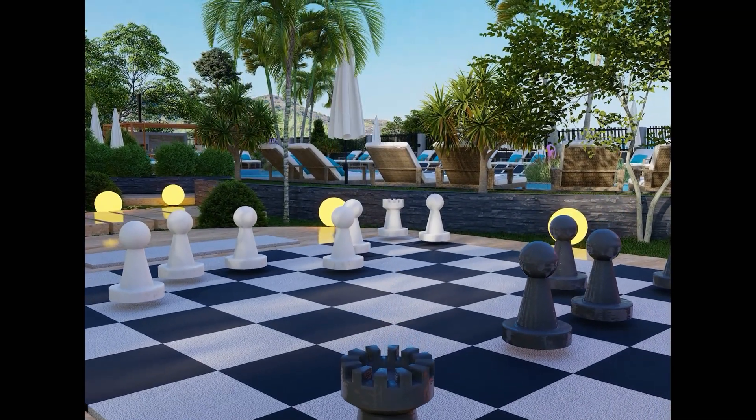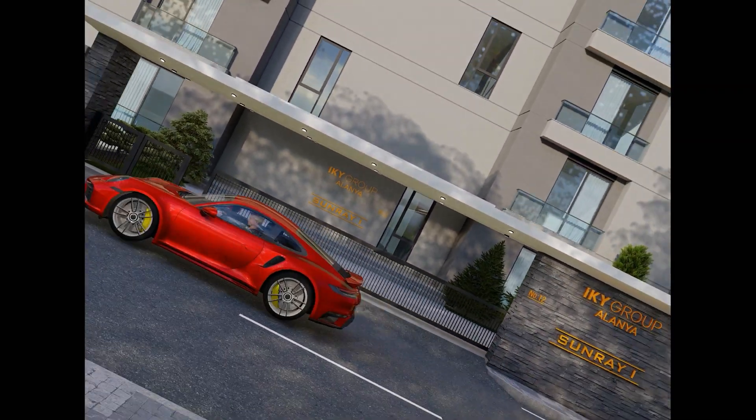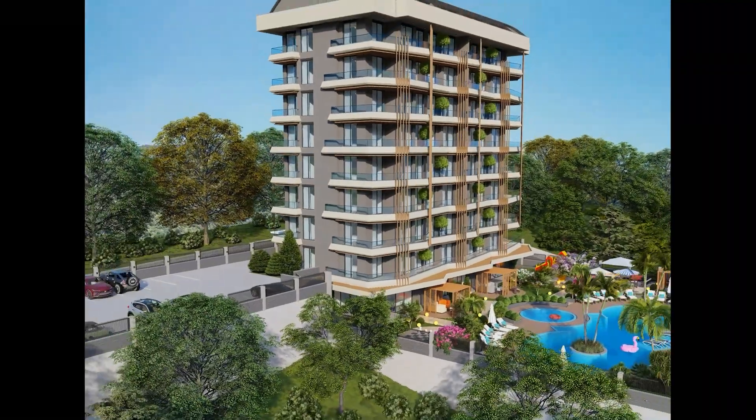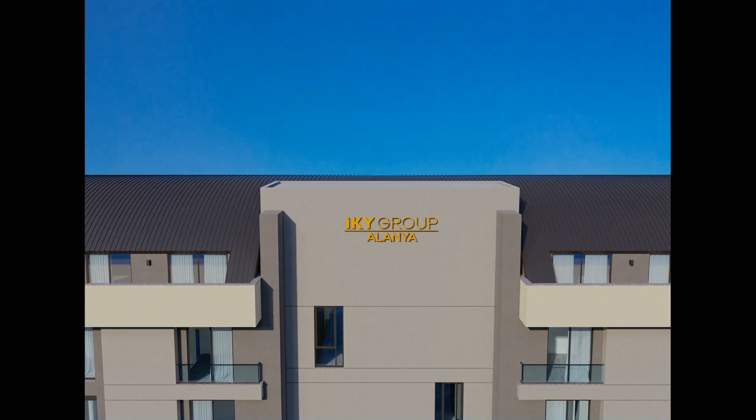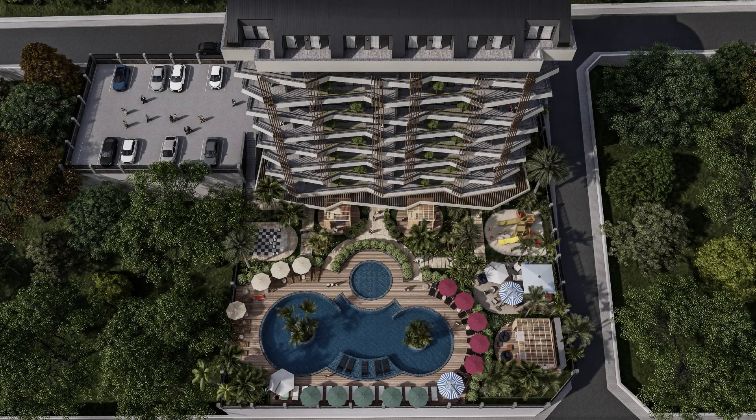Construction of the Sunray 1 started in September 2022 and is expected to finish by December 2023. The last installment for this project is until September 2023, so hurry and reserve your unit now.